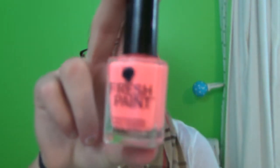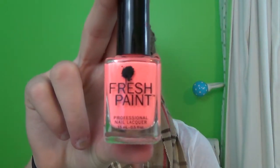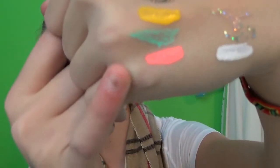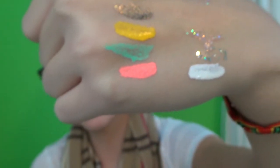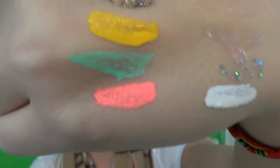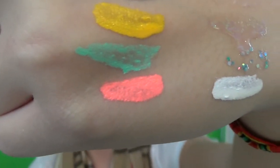And then the next one — oh my gosh, you guys, that's so pretty. It's by the company Fresh Paint and it's the shade Guava. It just looks like that. Actually, it does not look like that — it looks more like this, but the lighting makes it look kind of more pinky.